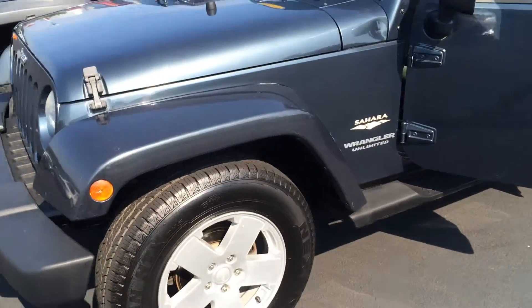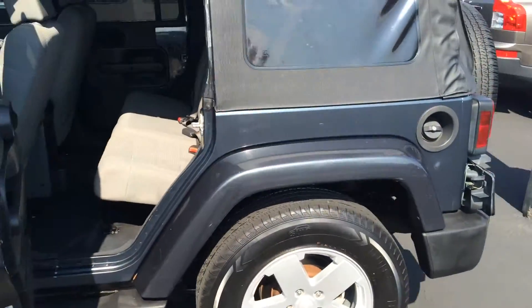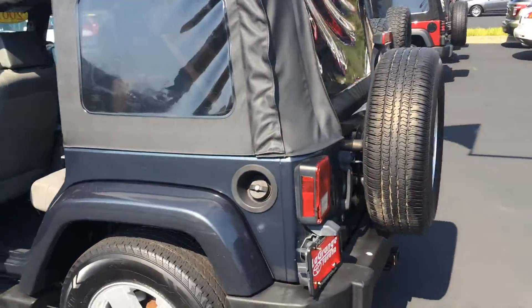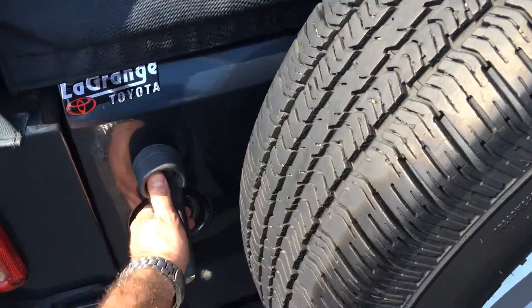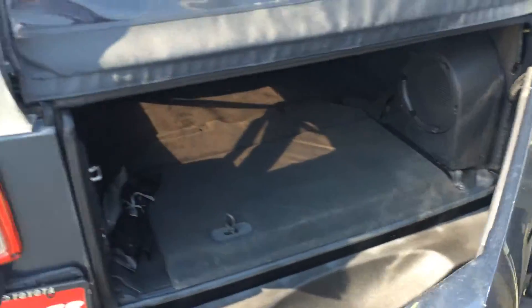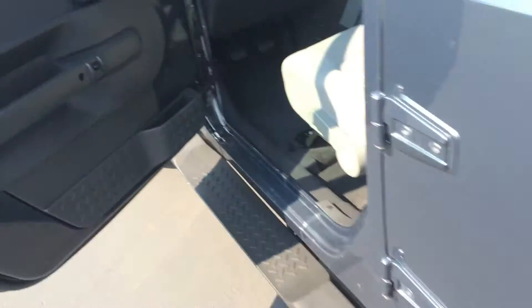There's a soft top, alloys, good tires, running boards. Hitch receiver and everything, of course. I'll show you inside that real quick. This has the gray fabric interior and it's been in really, really good condition.